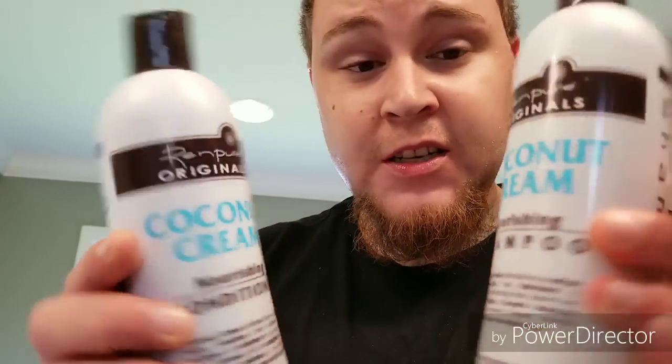If I don't want to put in any curl enhancing smoothie, or any butter or milk or any kind of other products with those substances in it, I just put this in there. It gives it a nice shine all around my hair. I went out and bought these two items: coconut cream shampoo and coconut cream conditioner.